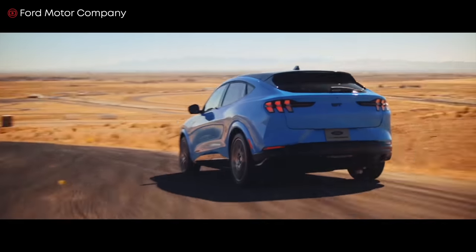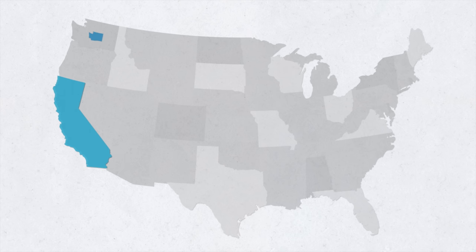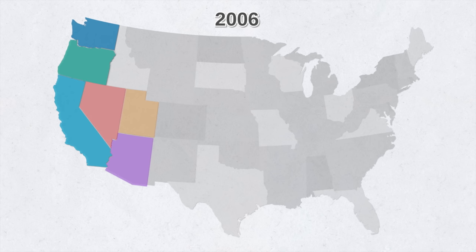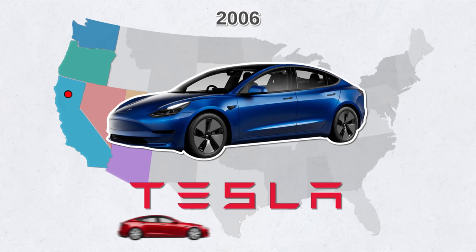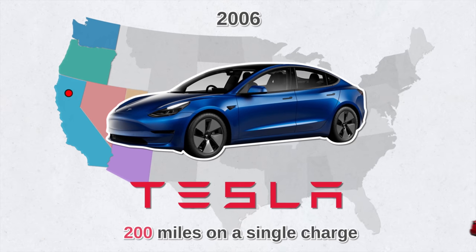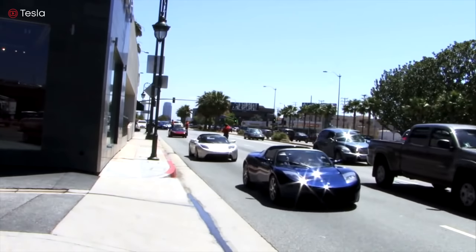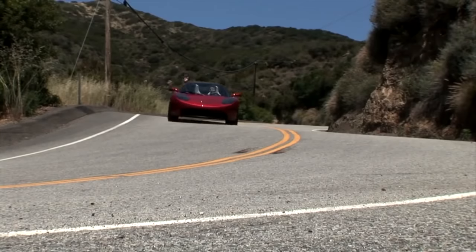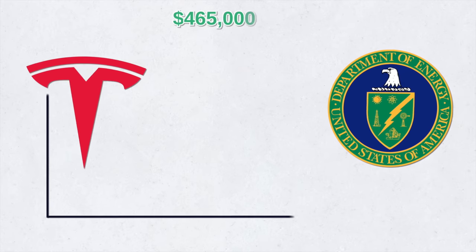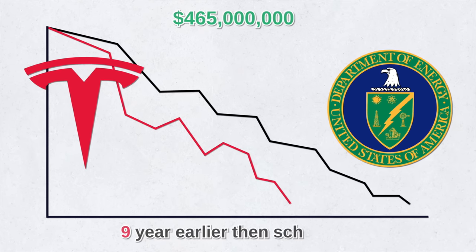Did you know that the majority of battery electric cars in the U.S. are on the West Coast? Predominantly, it's in California, Washington, Oregon, followed by Arizona, Colorado, Nevada, and Utah. In 2006, there was a small Silicon Valley startup called Tesla Motors. It aimed to make a luxury electric sports car that could cover more than 200 miles on a single charge. The first Tesla Roadster was delivered in 2008 — it was the first highway-legal, serial-production, all-electric car to use lithium-ion battery cells. In 2010, Tesla received a $465 million loan from the Department of Energy, which, by the way, Tesla repaid nine years earlier than scheduled.